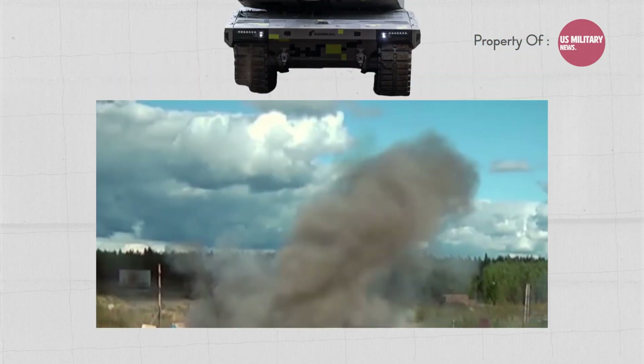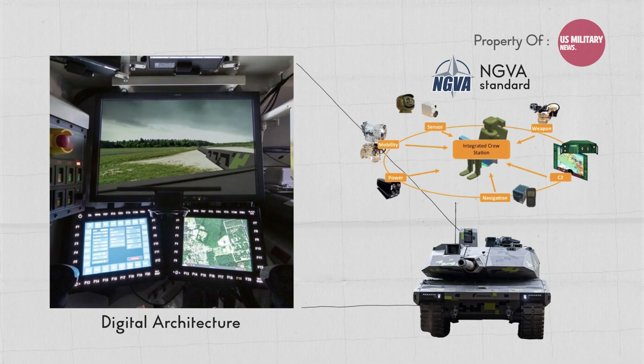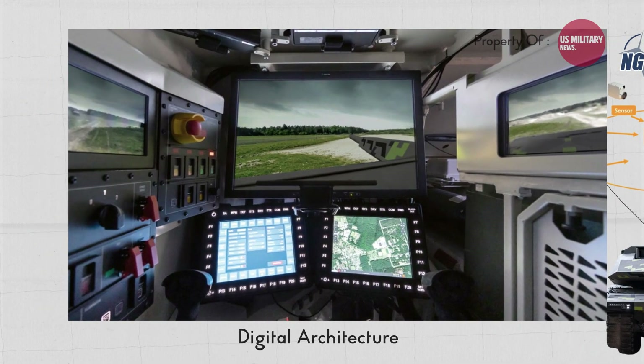The Panther KF-51 is designed around a digital architecture complying with the NGVA standard, which is the key enabler for future decision support and automation systems. This digital backbone allows for seamless target engagements, hunter-killer and killer-killer operations, and future AI decision support.